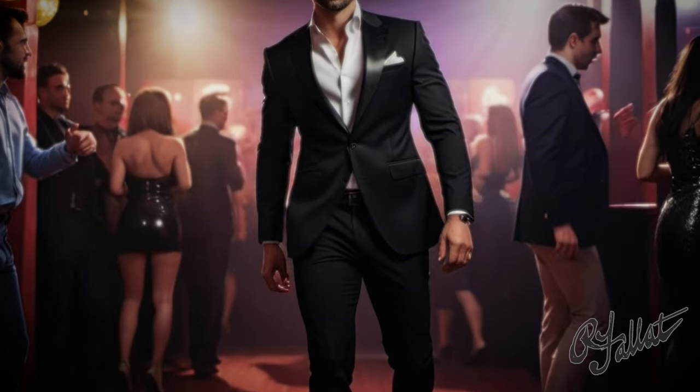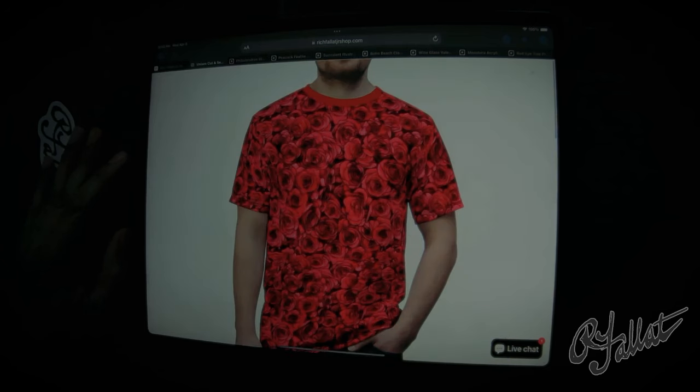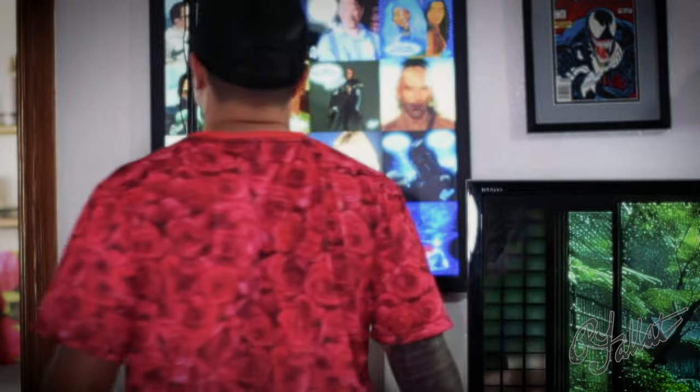You wear this t-shirt, you're not just walking — you're strutting. People are going to be like, whoa, look at this guy, he's got style. And let me tell you, it's not just about looks. This t-shirt? Comfort? Forget about it. Made with the finest fabric, you're going to feel like you're wearing a cloud.